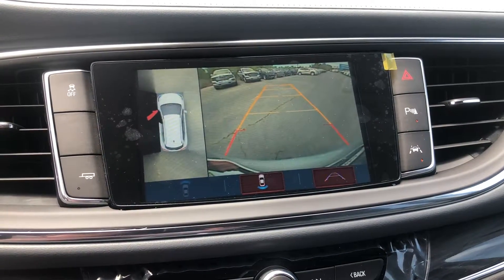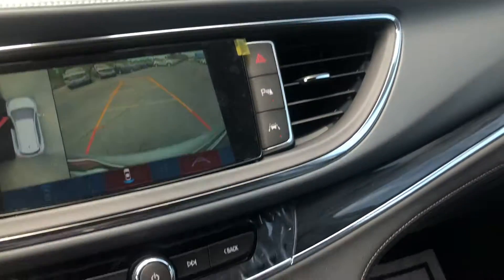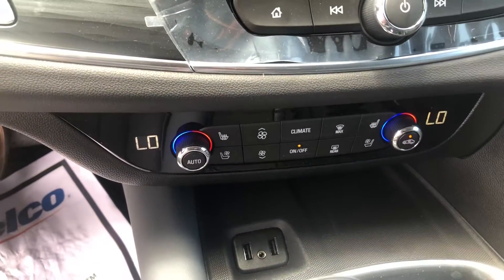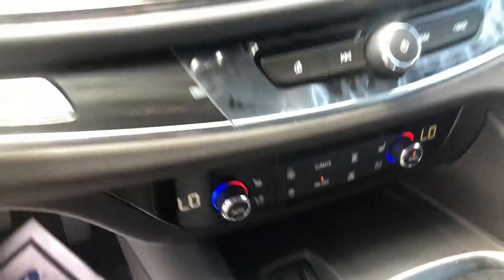Got that backup camera with the 360 view of course, your dual climate controls up front, as well as two more USB ports. And you've also got that front sunroof.